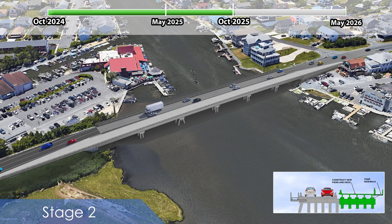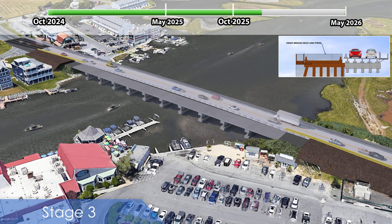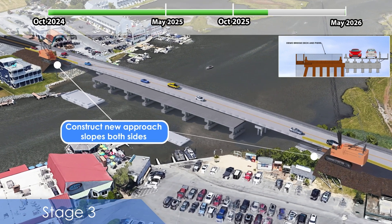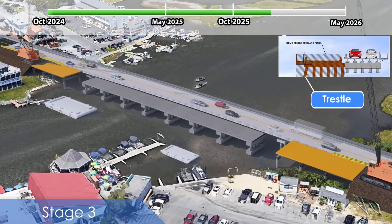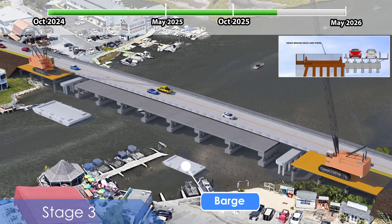Stage 3 is anticipated to begin in October of 2025, when traffic will be shifted to the constructed portion of the new bridge, and pedestrian traffic will be shifted to the temporary sidewalk on the north side of the bridge. At this point, construction on the south side of the existing bridge will begin with construction of approach slopes on both sides of the bridge. Construction will be completed similar to Stage 2, where a trestle will be used to remove the existing structure and install new substructures as construction extends to the navigation channel.